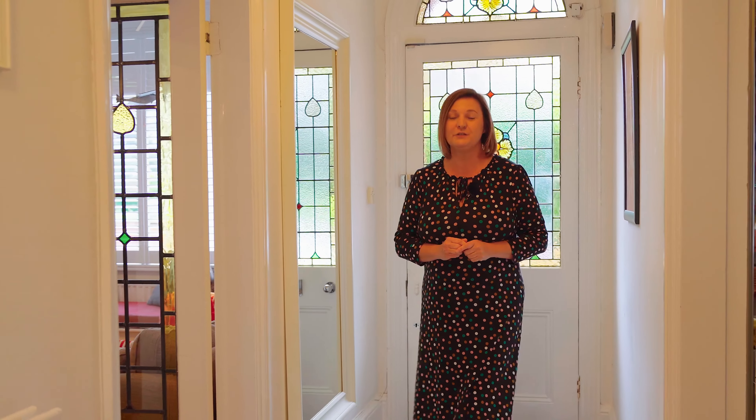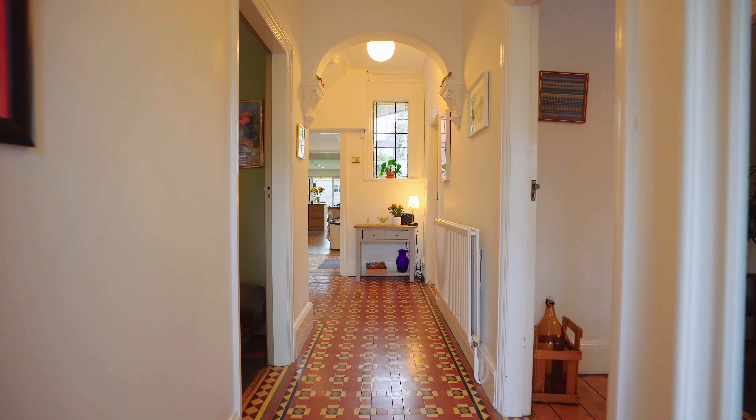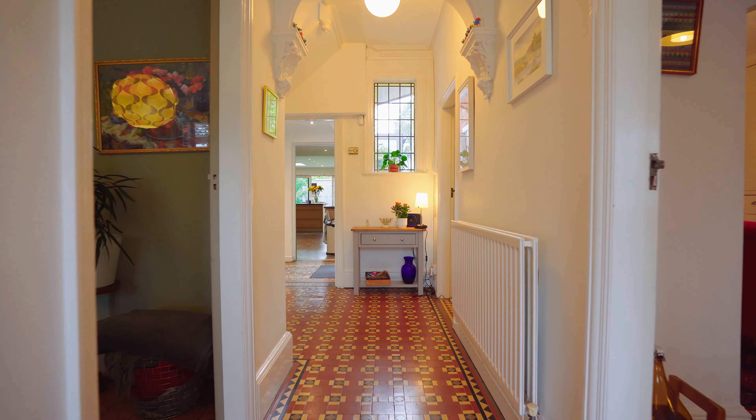Upon entering into the hallway, it gives you a taste of things to come with this wonderful tiled floor, deep coving to the ceilings and beautiful stained glass windows.